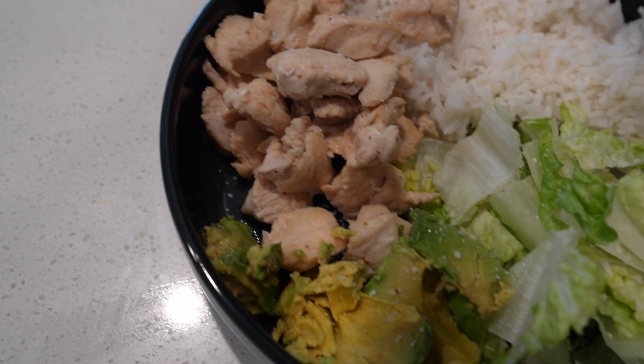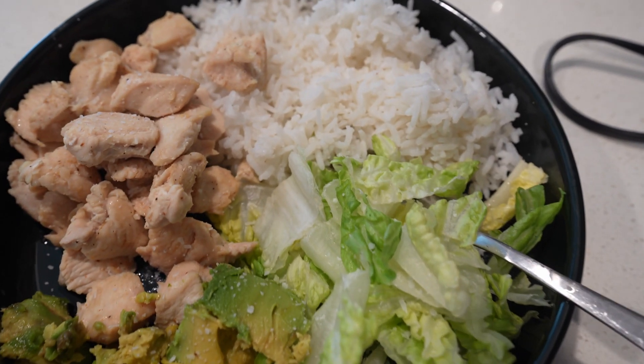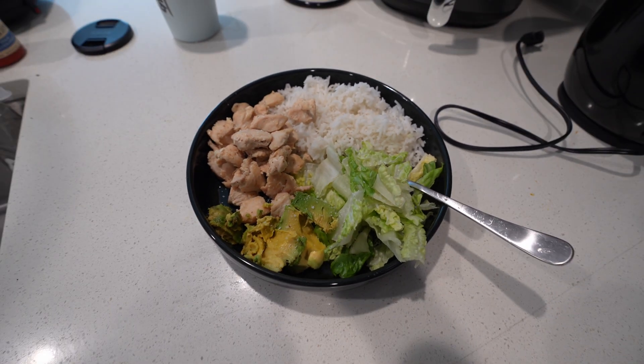The second meal of the day is also my pre-workout meal. For at least this week, it's always going to be the same ingredients — we just lower the amount over time. We have six ounces of cooked chicken, 220 grams of cooked jasmine rice, 50 grams of chopped romaine lettuce, and 50 grams of avocado. That's gonna be my second meal of the day.